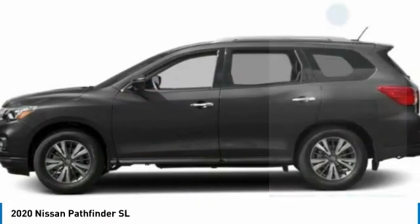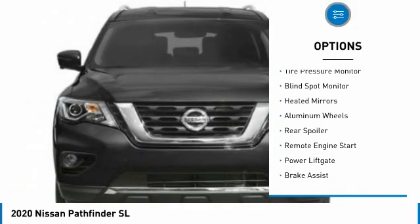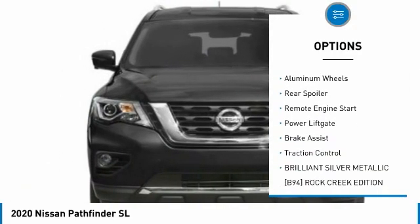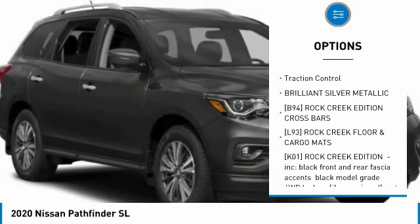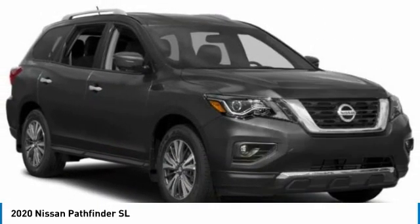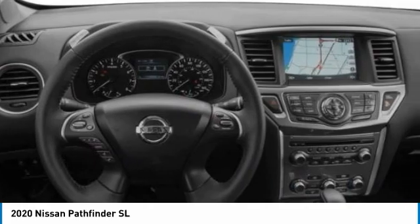Here are some of this vehicle's great options: four-wheel drive, tire pressure monitor, blind spot monitor, heated mirrors, aluminum wheels, rear spoiler, remote engine start, power lift gate, brake assist, and traction control.